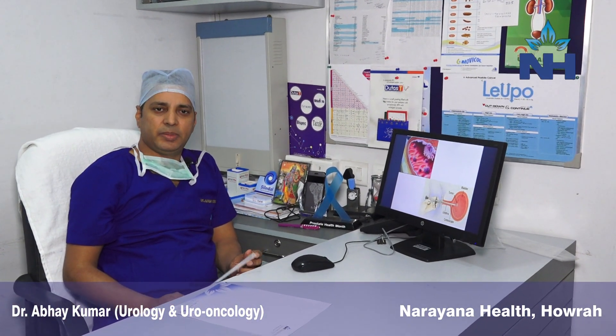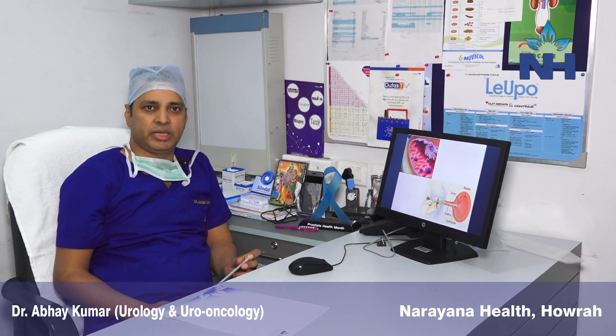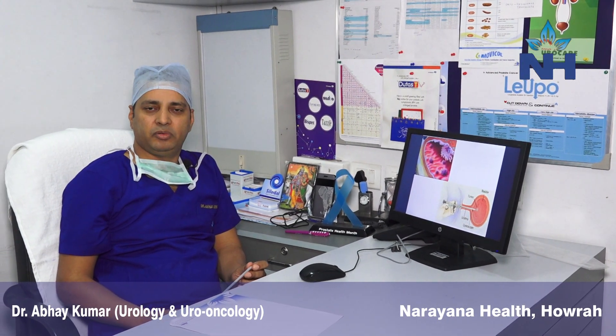The patient goes home the next day and comes back to my office with the biopsy report. If the biopsy is good — that is the cancer is just superficial — he may not require any further treatment and will remain on follow-up.